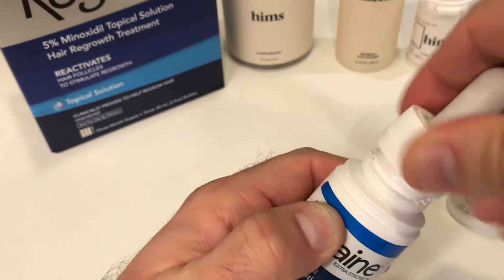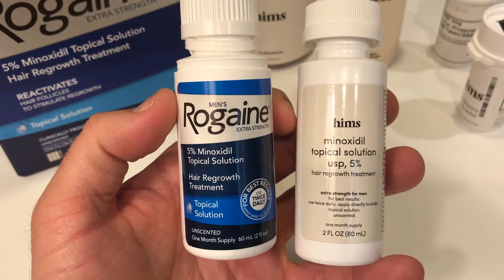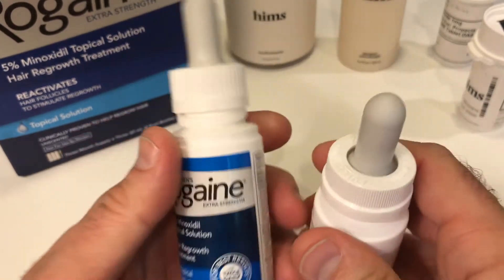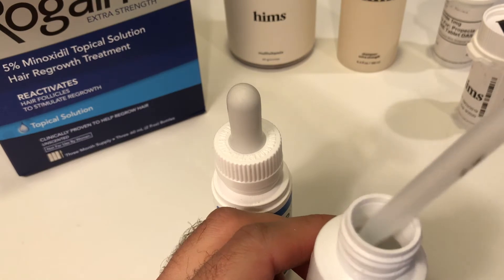The only difference really is where you're going to get these two products. You get Rogaine at your drugstore and Hims online. So of course you're probably wondering which of these two hair loss solutions you'd go for if you're a typical healthy guy losing his hair.